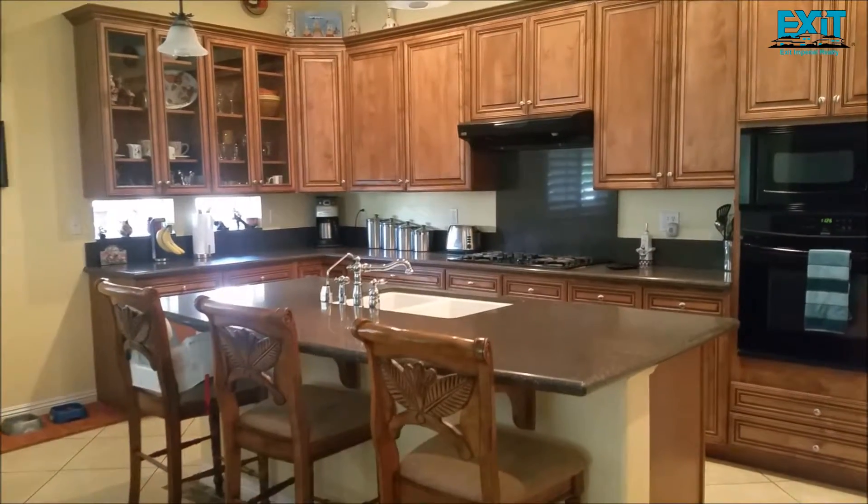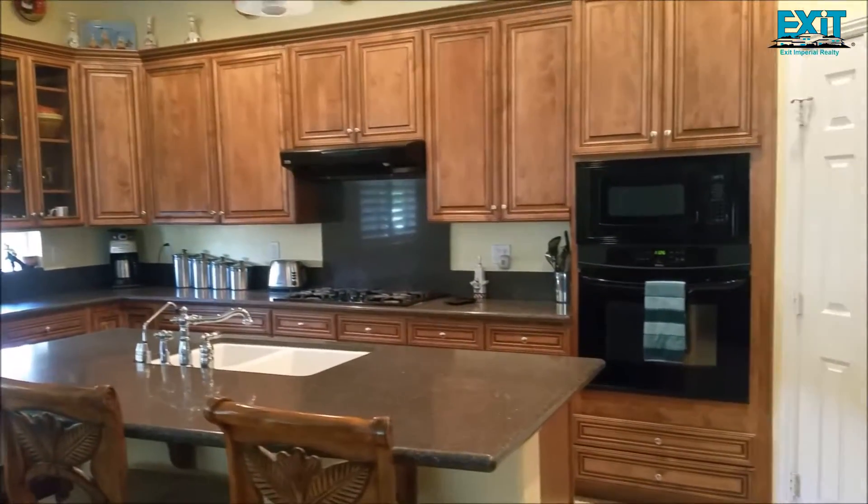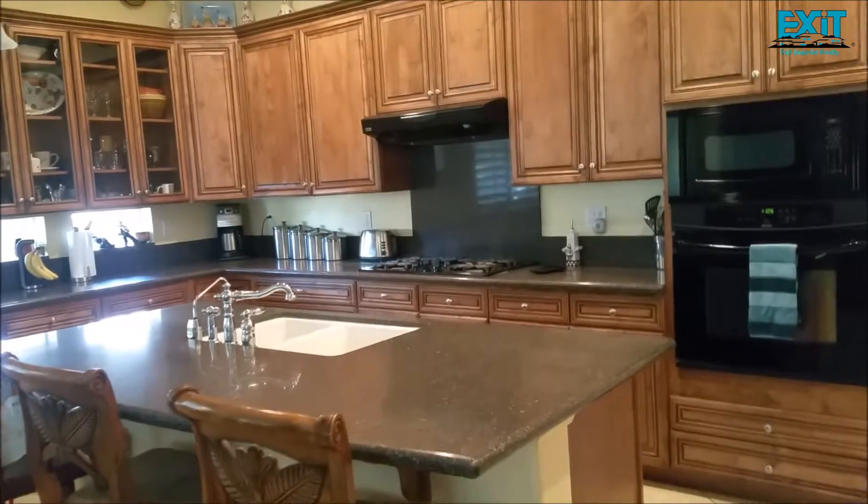Beautiful granite countertop, nice appliances, cabinets, and a nice pantry here.